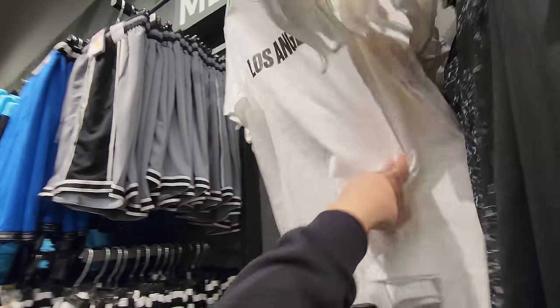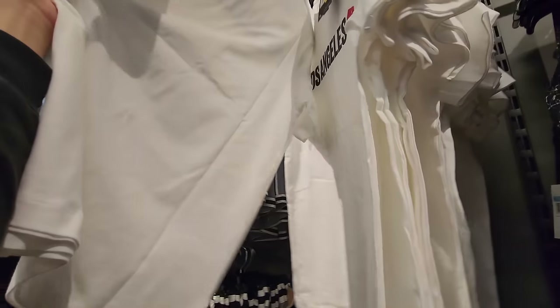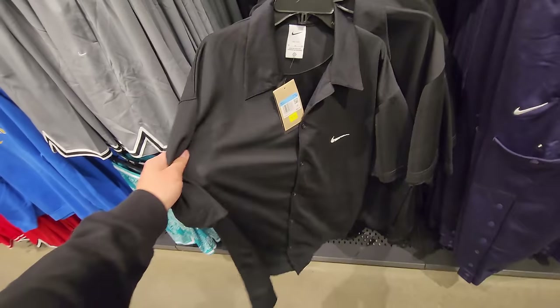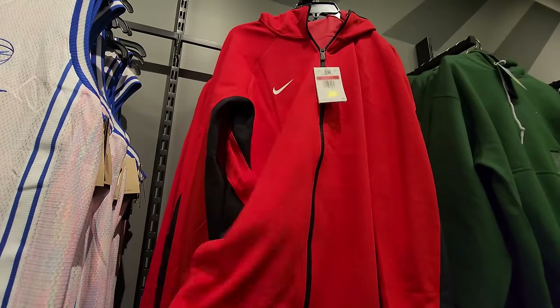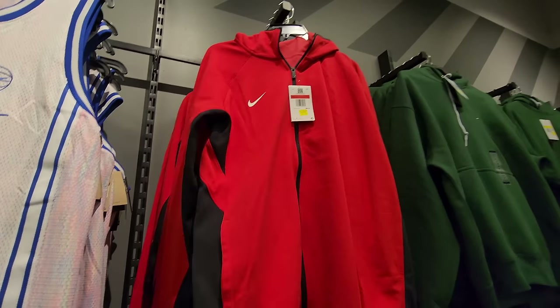Jumpman LA shirts at $15 — they're all smalls though. Got button-up short sleeves down to $30. Kind of like a fleece jacket going for $30.